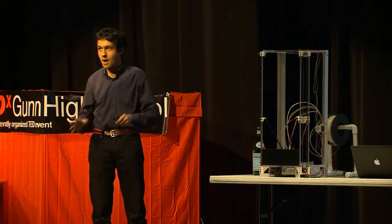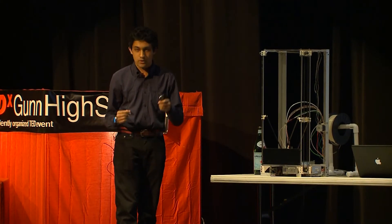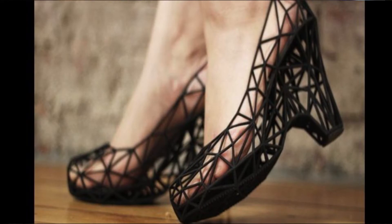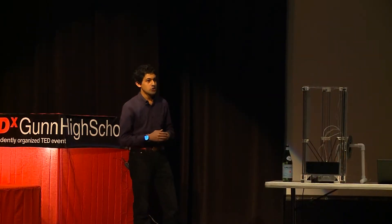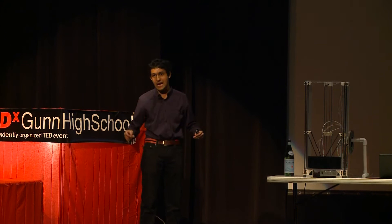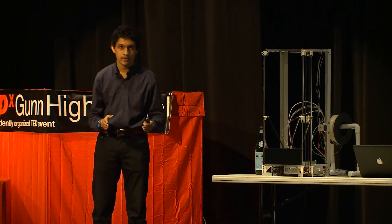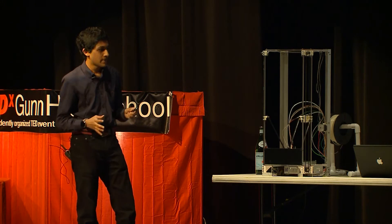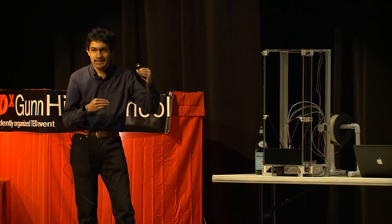I picked out just a couple of really great innovations that highlight how great this technology is. The first one is 3D printed shoes. Right now, if you go to the shoe store, you can only choose sizes in half-integer increments, and the width is fixed. With 3D printing, you can get a shoe that's exactly the size of your foot.